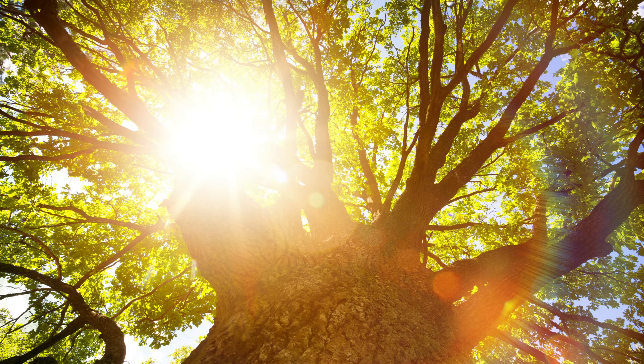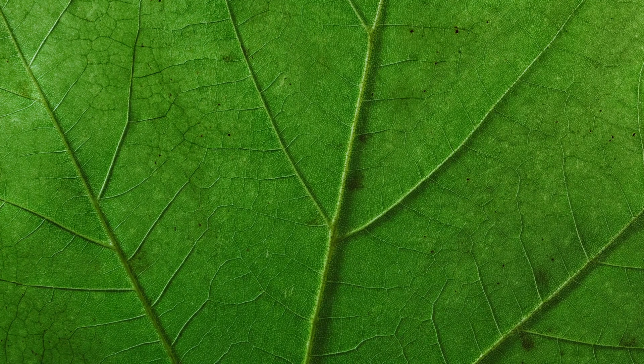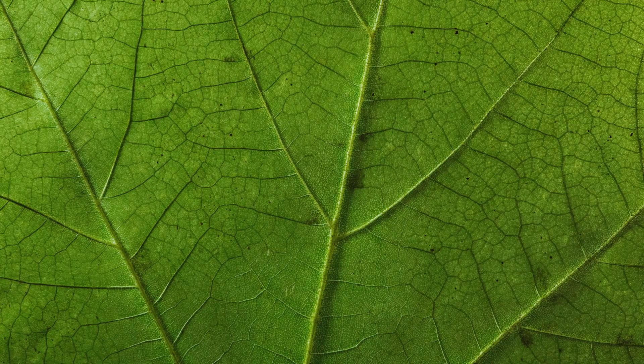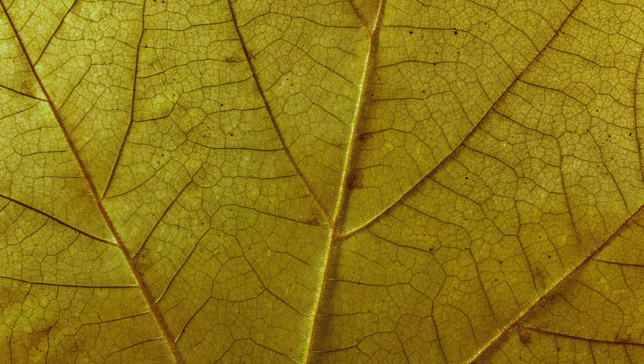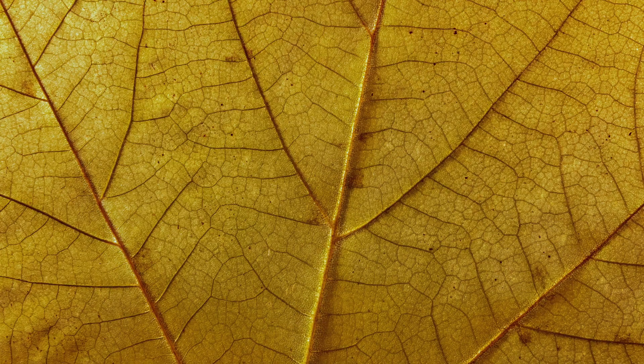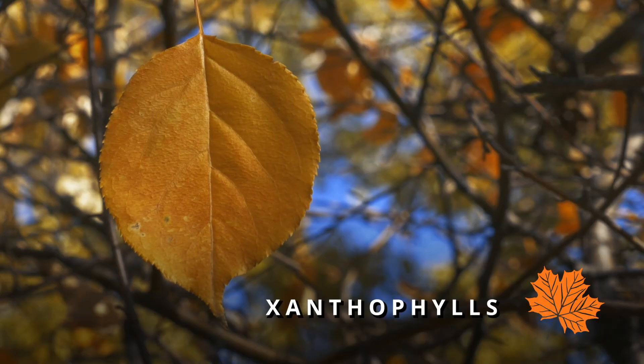As we enter the autumn, when there's less daylight, leaves get less sunlight. This causes the chlorophyll to break down, and as it does, the other colours that are always present within the leaves are revealed — which gives us oranges from carotenoids, and yellows from xanthophylls.